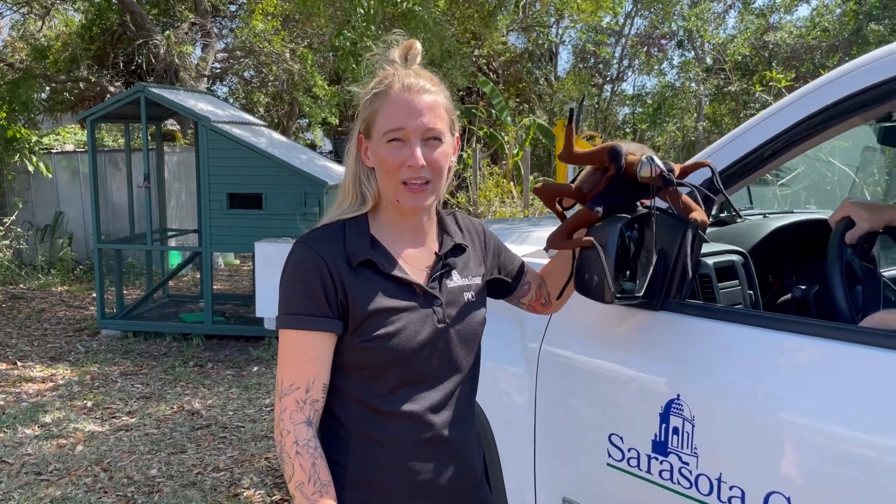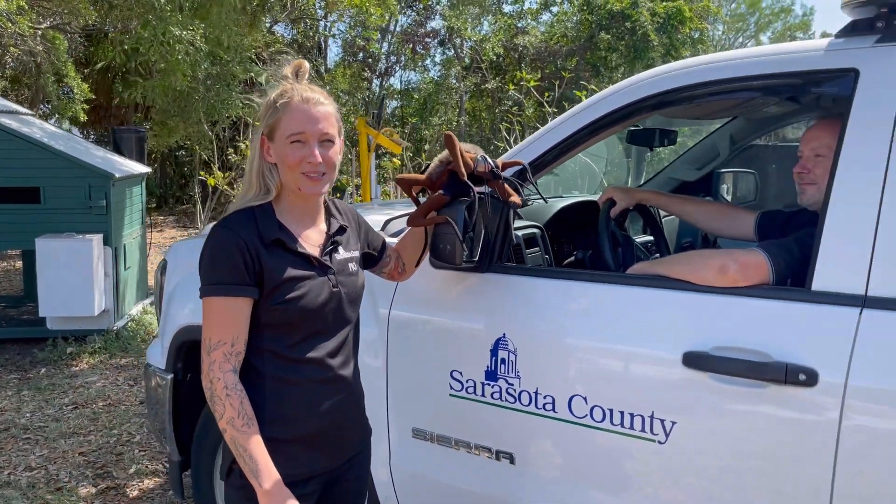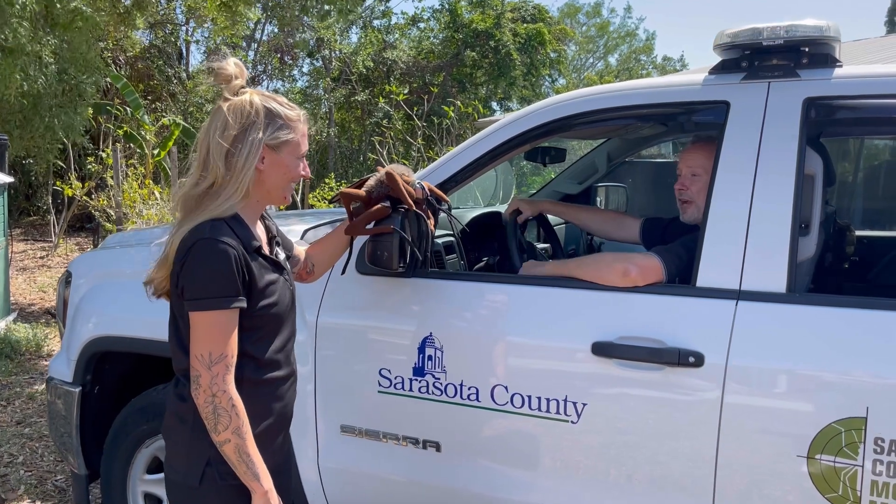Hi, I'm Brian Lorenz with Sarasota County's Communications Department. Today we're joined by Mo Mosquito and Wade Brennan with Sarasota County Mosquito Management Services. Wade, thanks so much for being here today. Thank you for having me.